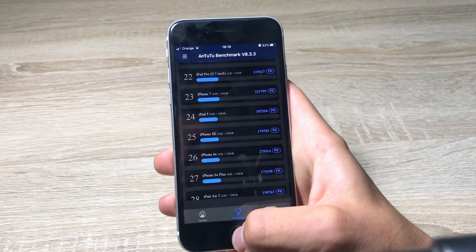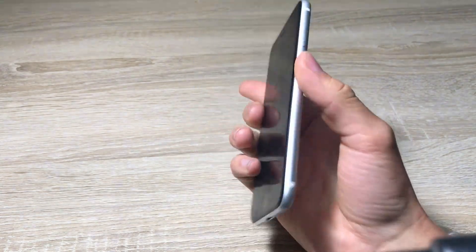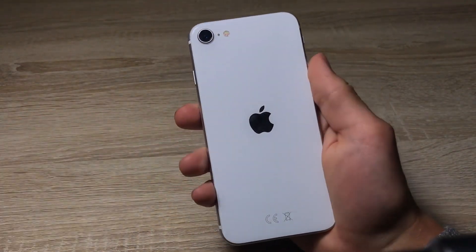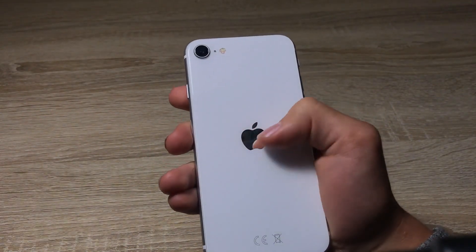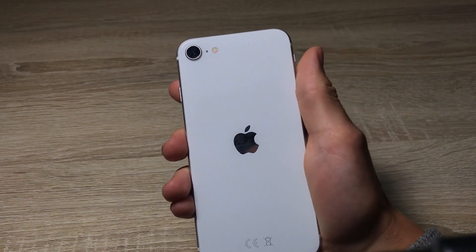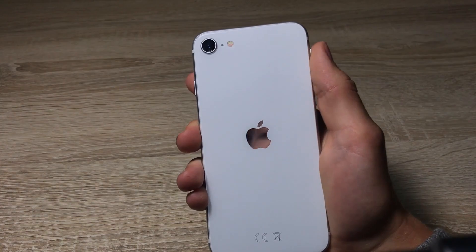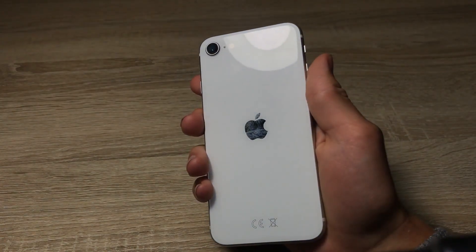Alright guys, that's pretty much it. Thank you for watching — this is how the new iPhone SE 2nd generation looks in benchmarks. I'll be doing more videos about iPhone on my channel, so see you in the next video, bye.